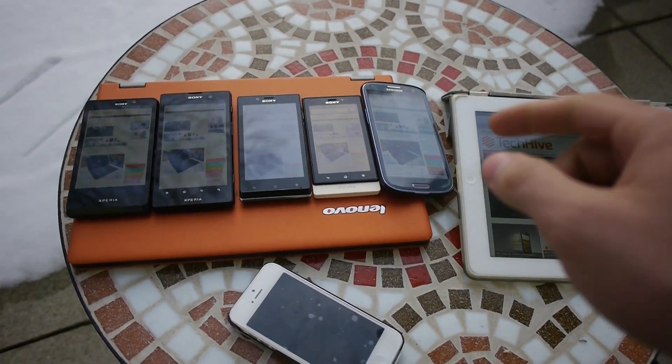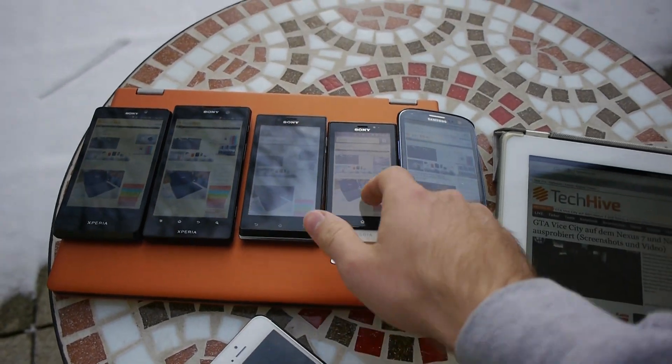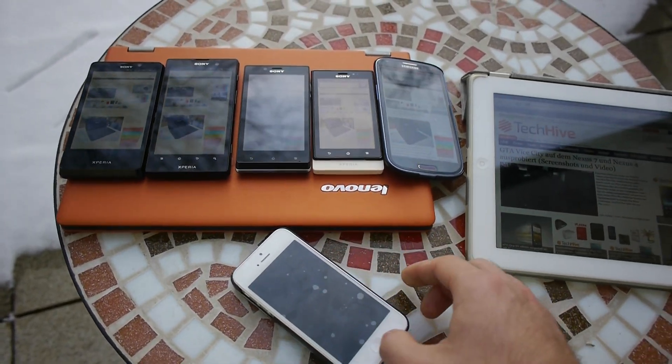You are checking out here the brand new Sony Xperia T, ION, J, and Sola, and we also have here the Samsung Galaxy S3 just for comparison reasons and an Apple iPhone 5.